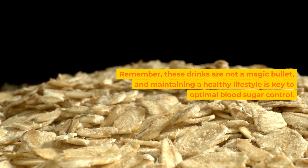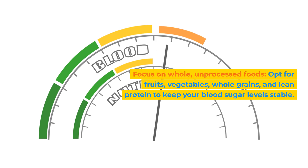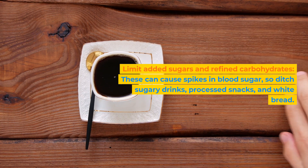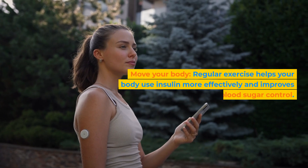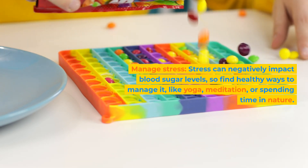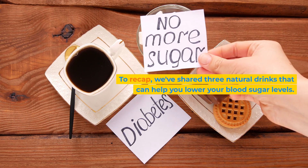Remember, these drinks are not a magic bullet — maintaining a healthy lifestyle is key to optimal blood sugar control. Here are some additional tips: focus on whole, unprocessed foods like fruits, vegetables, whole grains, and lean protein to keep your blood sugar levels stable. Limit added sugars and refined carbohydrates, as these can cause spikes in blood sugar — ditch sugary drinks, processed snacks, and white bread. Move your body, as regular exercise helps your body use insulin more effectively and improves overall blood sugar control. Manage stress, since stress can negatively impact blood sugar levels — find healthy ways to manage it like yoga, meditation, or spending time in nature.